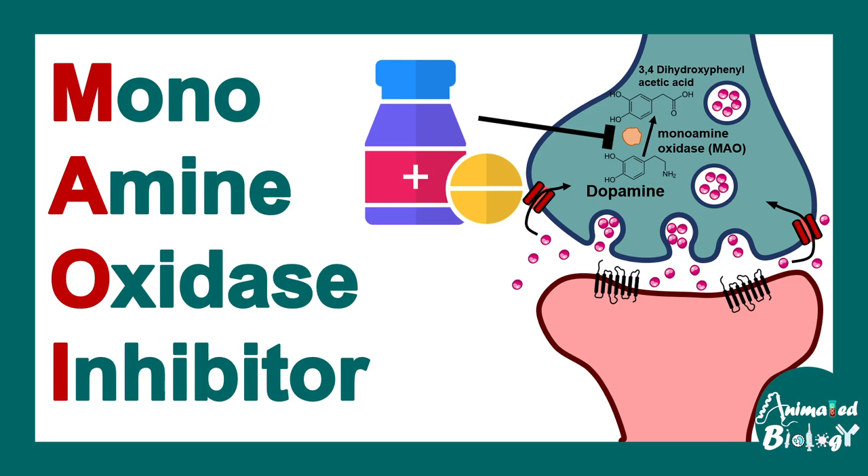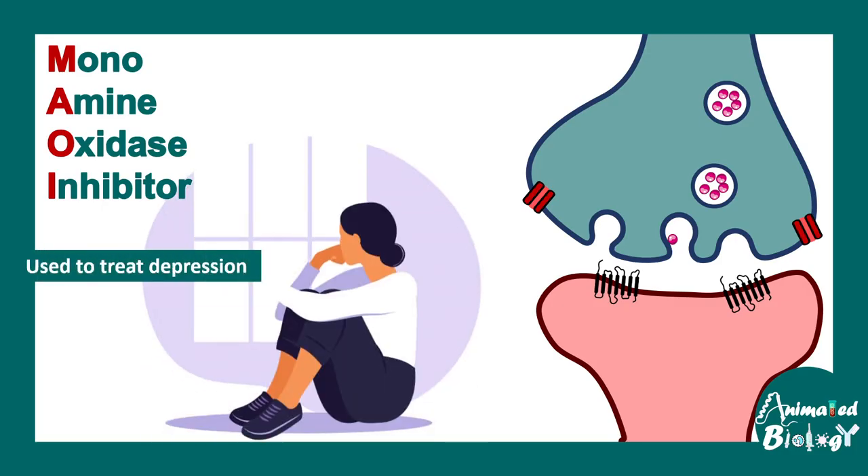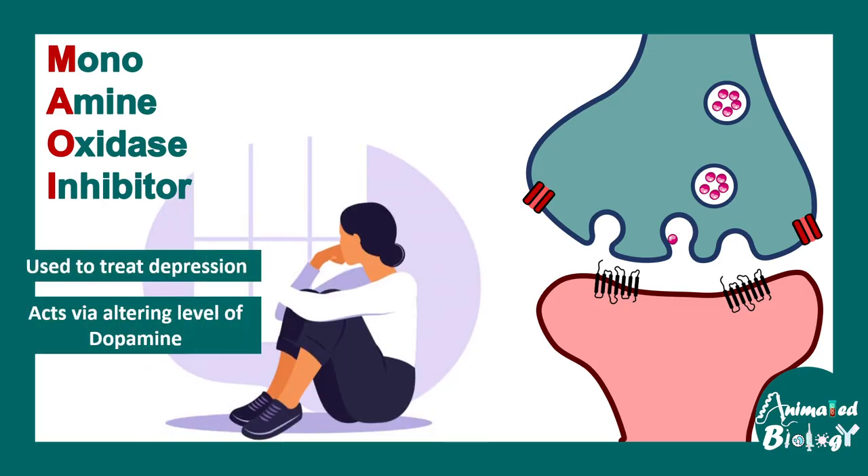In this video, we'll talk about monoamine oxidase inhibitors, or MAO inhibitors. MAO inhibitors are useful to treat depression and they act via altering the level of dopamine. In simple words, they prevent the degradation of dopamine.